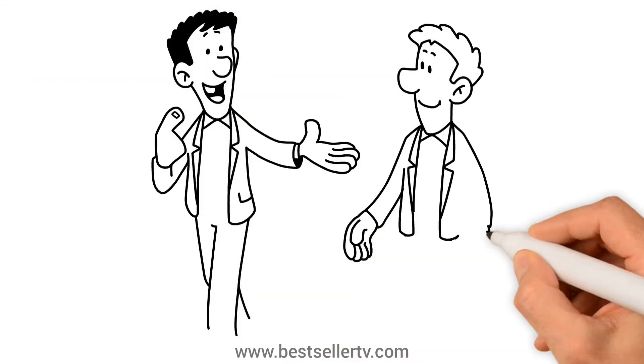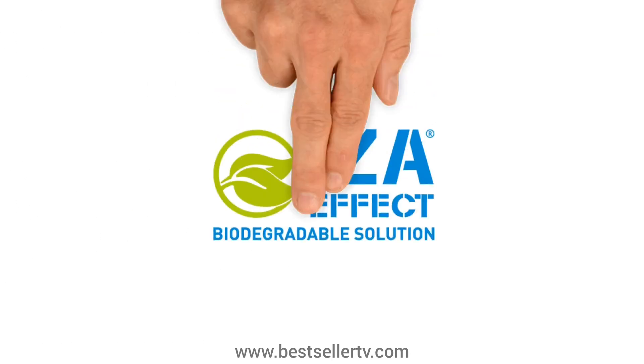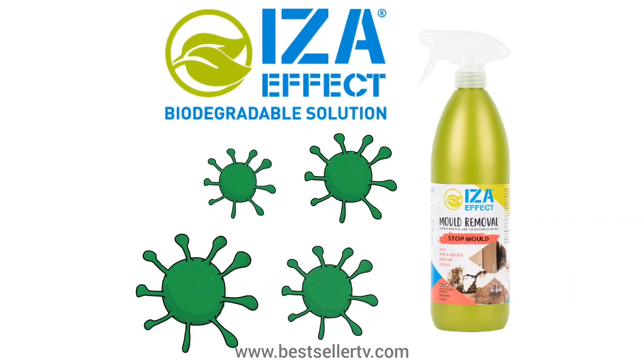Then a friend explained how he got rid of the mold in his house for good. He recommended Iza Effect to prevent and eliminate mold.